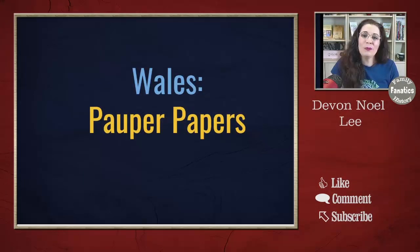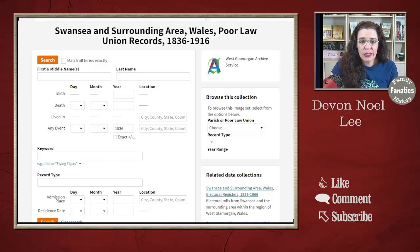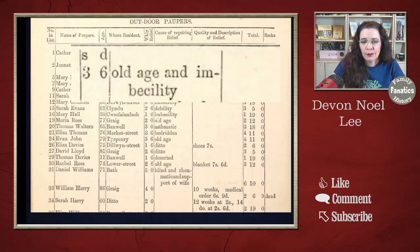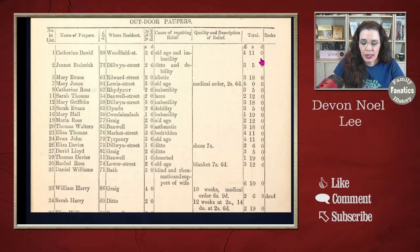The next one comes from Wales. Wales has a collection about people that needed assistance, called the Pauper Papers. This one comes from Swansea. You can type in the name of the person you're looking for, or browse the collection on the right. Here we have Katherine David — she's 80, residing at Woodfield Street. Her weekly relief is listed, and her reason for requiring it: old age and imbecility, for a grand total of four pounds, eleven shillings. Have you found any of your ancestors in these Pauper Papers?